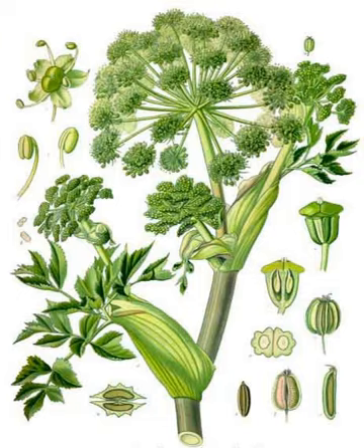Angelica archangelica, commonly known as garden angelica, wild celery, and Norwegian angelica, is a biennial plant from the Apiaceae family, a subspecies of which is cultivated for its sweetly-scented edible stems and roots.